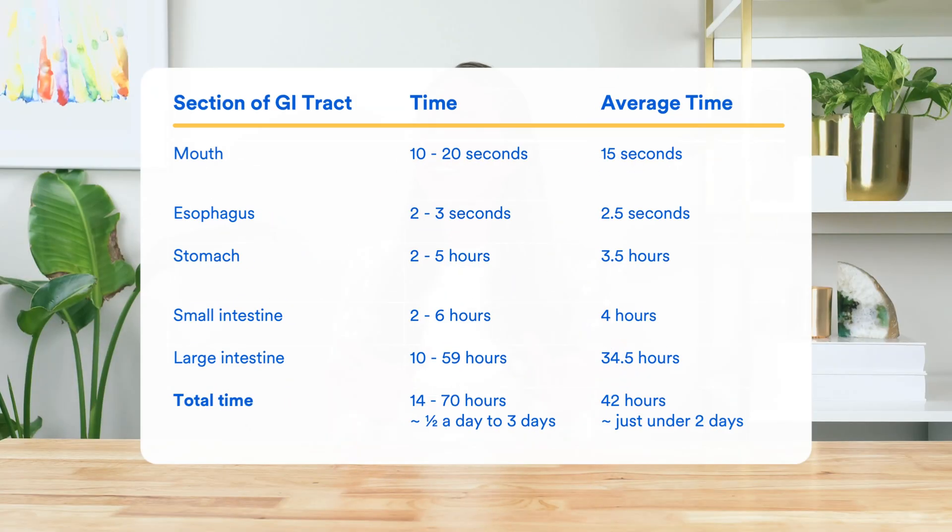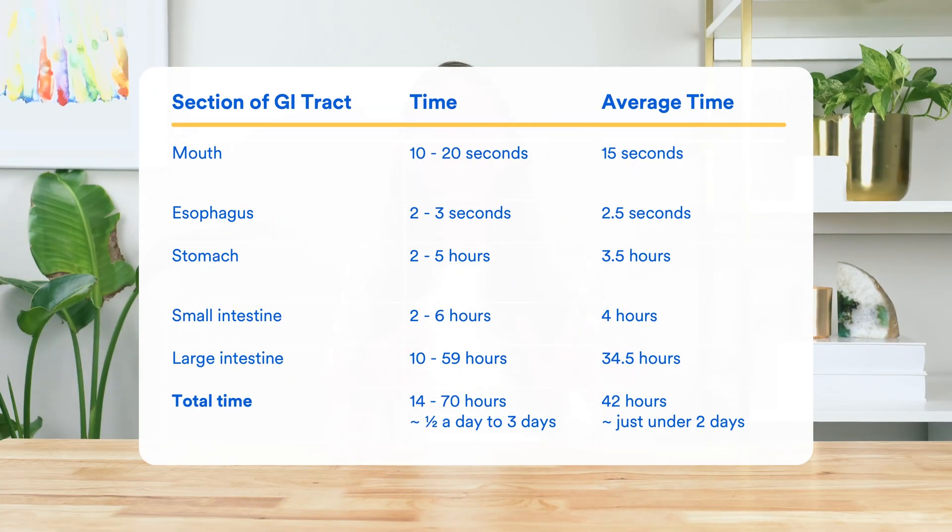As you can see, food takes a similar amount of time to digest in the stomach and small intestine, with both taking around four hours. By contrast, when food gets to the large intestine, it hangs around for quite a while, taking an average of 34 and a half hours to pass through. Overall, food will take about 42 hours — or just under two days — to be fully digested and turned into a bowel movement.